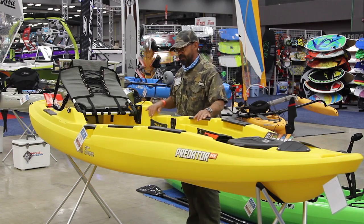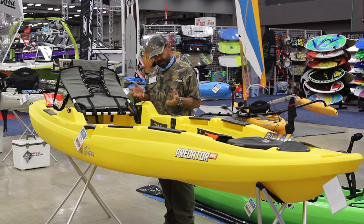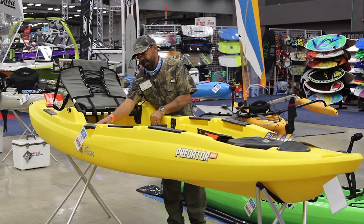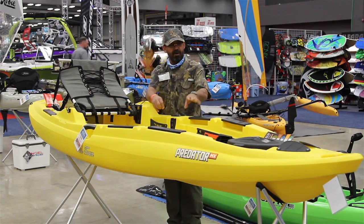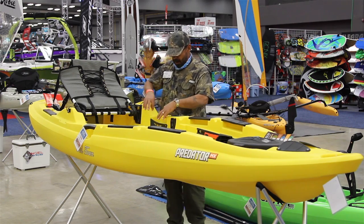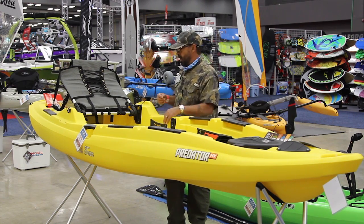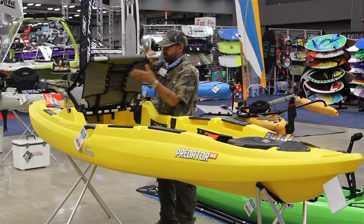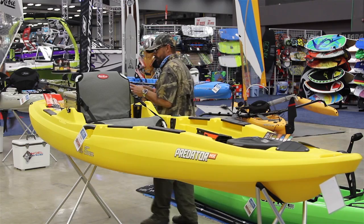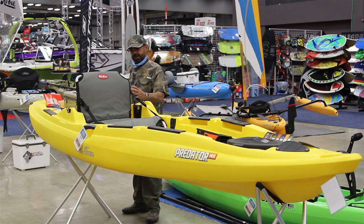With the seat out of the way you have the whole deck to stand and cast from. Along the sides of the gunnels there are nice little tackle keepers — for those small items that wander around and end up on deck, you now have a place to keep them or lay small tackle boxes in there.